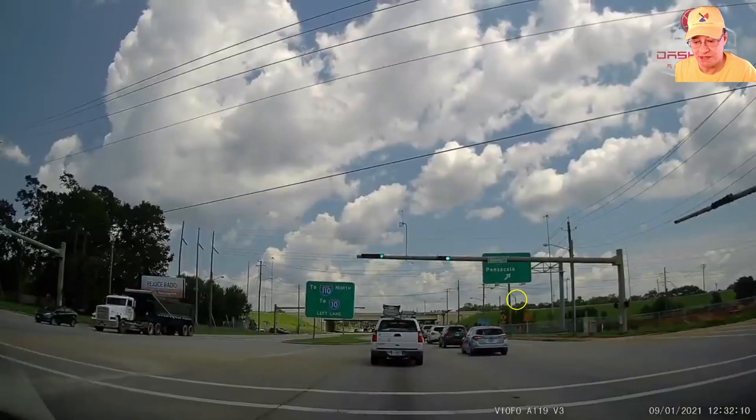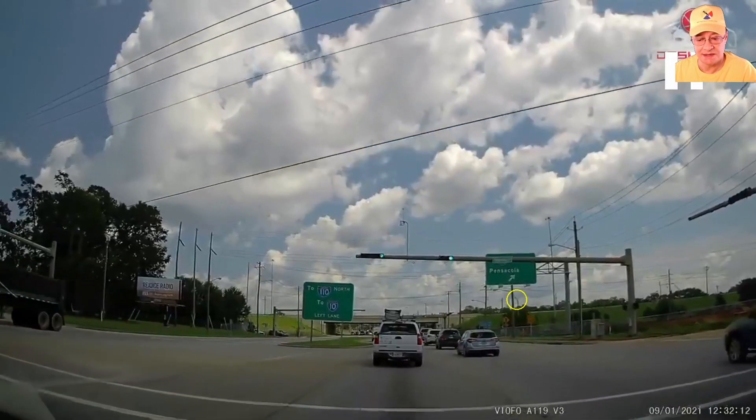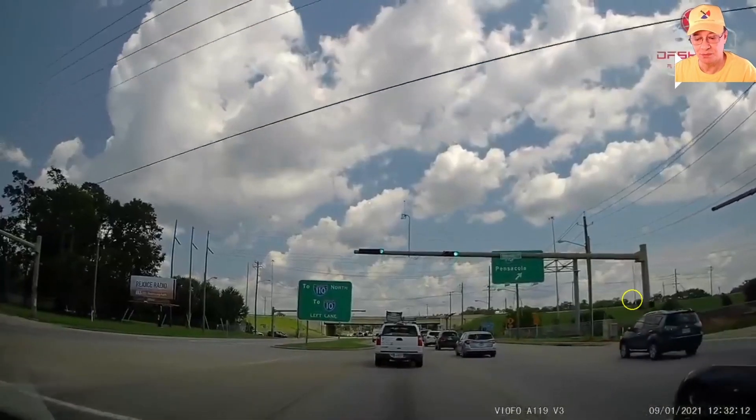Real life clip showing this. The driver behind the camera is being impatient, leaving this open space, and decides to overtake and pull into that gap.